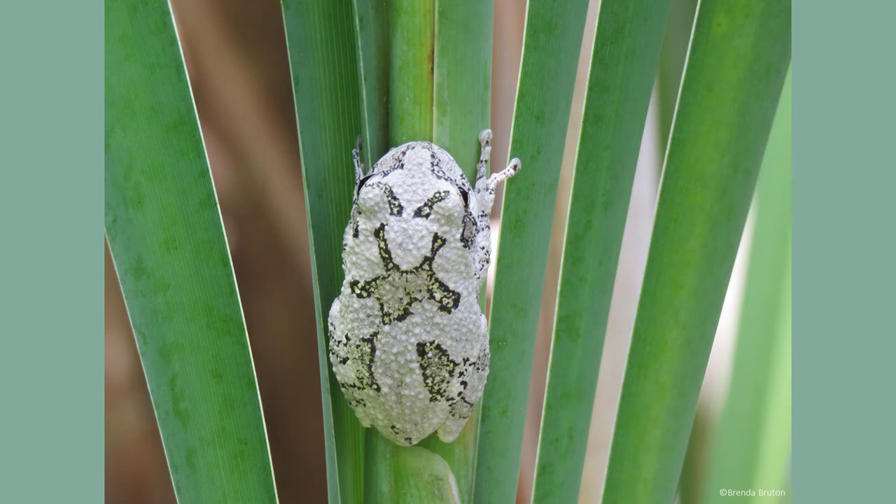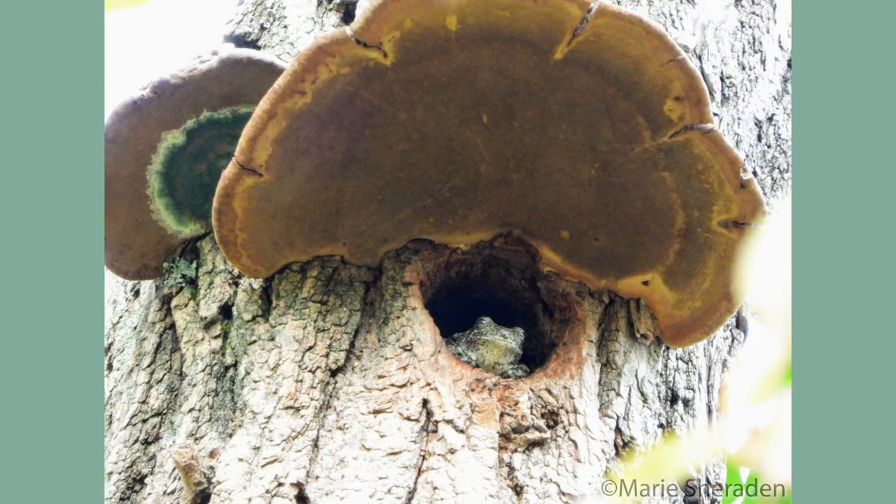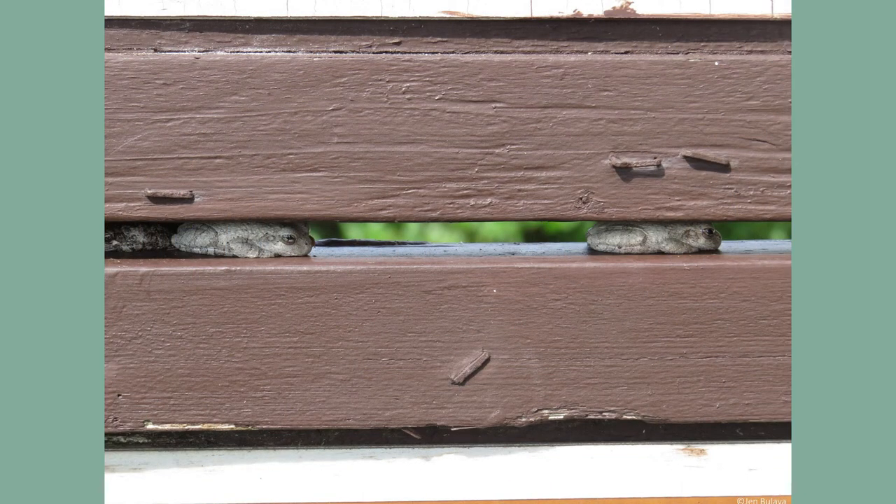As a nocturnal species, gray tree frogs search for food in trees, where they can climb vertically or move horizontally with specially adapted toe pads. Adult gray tree frogs mainly feed on mites, spiders, plant lice, snails, and slugs, while also occasionally eating smaller frogs, including other tree frogs.